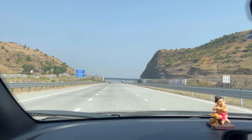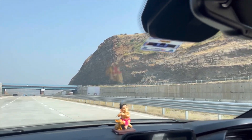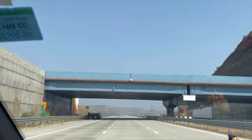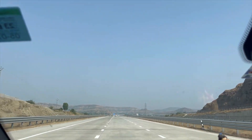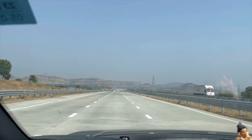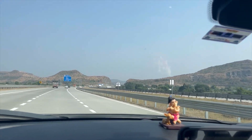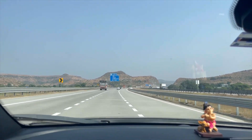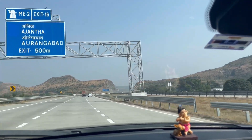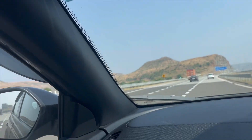If you are going to Nagpur from Pune or Mumbai, it generally takes 14 to 15 hours. But through this Samruddhi Expressway you save a lot of time. We left Pune from Vimarnagar at around 8 o'clock and after a pit stop reached Nagpur at 6 o'clock, so about 10 hours total. Removing the pit stop time, it is about 8.5 to 9 hours drive from Pune to Nagpur through this expressway.